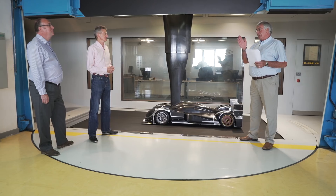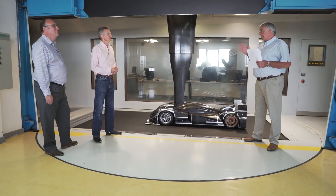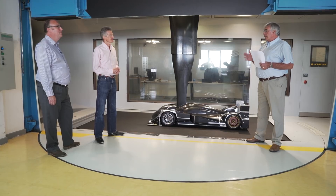Hi, I'm Gary Anderson, ex-Technical Director of Jordan Grand Prix and Stuart Grand Prix and now Formula One Technical Consultant for Autosport. We're here at the Lola Wind Tunnel Facility in Huntingdon with Chris Saunders, who's Lola's aero consultant, and Mark Williams, who used to work for Lola, then McLaren, and is now a motorsport consultant.